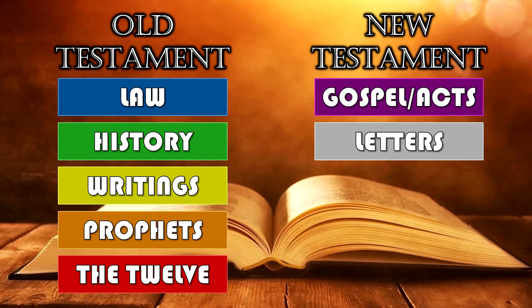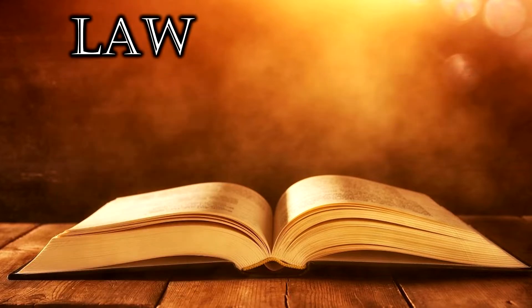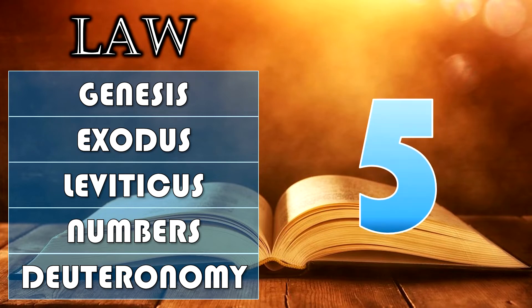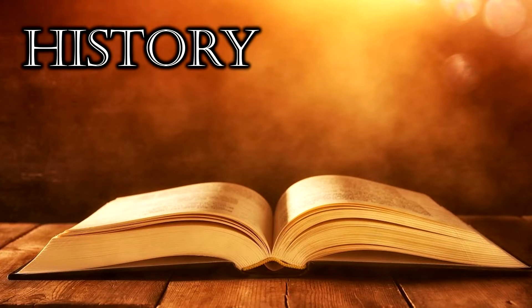Let's look at the Books of the Law, also known as the Pentateuch or the Torah: Genesis, Exodus, Leviticus, Numbers, Deuteronomy. Those are the first five.